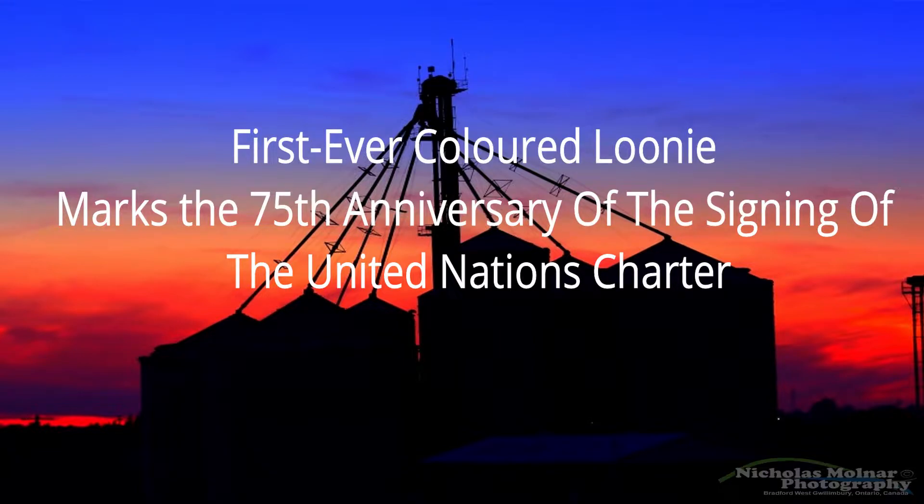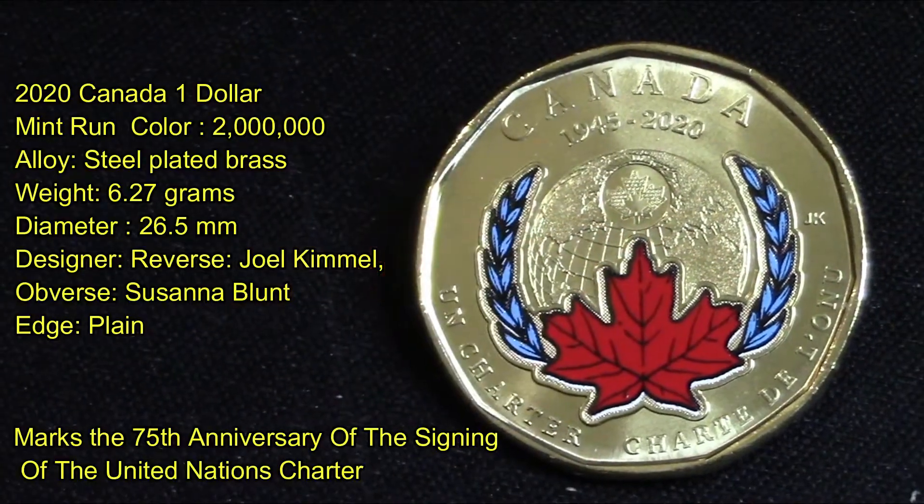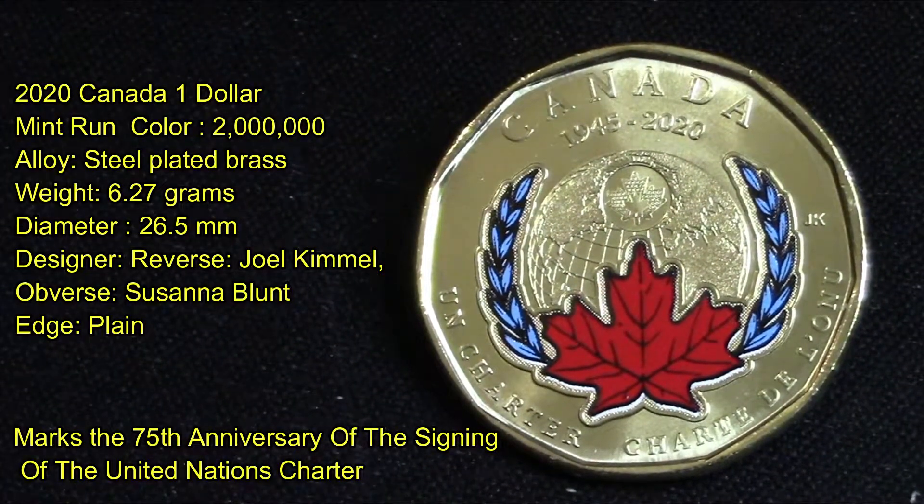On this video I want to show you the first ever colorized one dollar coin from Canada. This is the new 2020 Canada one dollar coin with a mint run of only two million produced. Its alloy is still plated brass, it weighs 6.27 grams with a diameter of 26.5 millimeters.